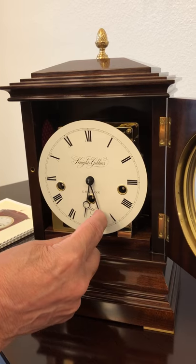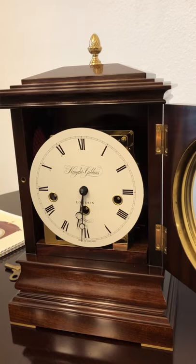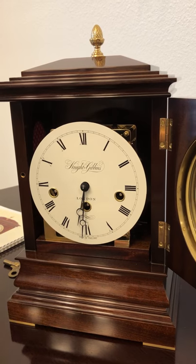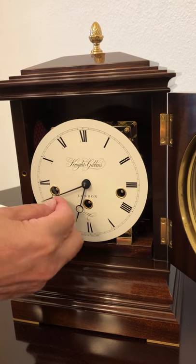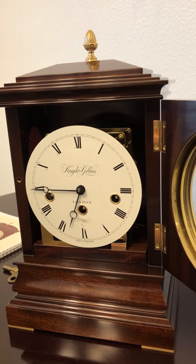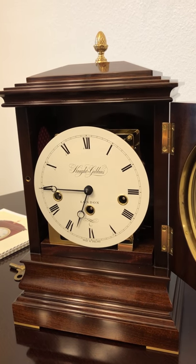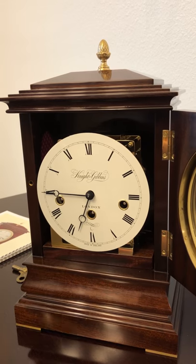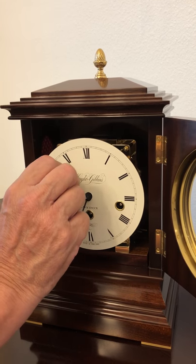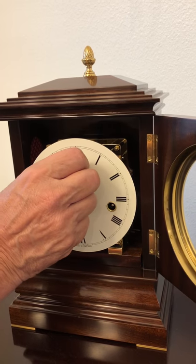Here we'll listen to it at the half — that's the Westminster chime. Here is three quarters, so the clock plays four gongs. Then eight, twelve, and sixteen gongs. After it plays sixteen it will also gong the time.